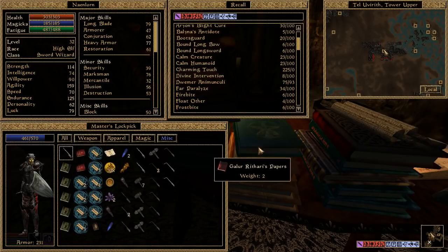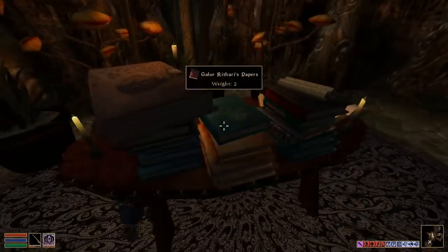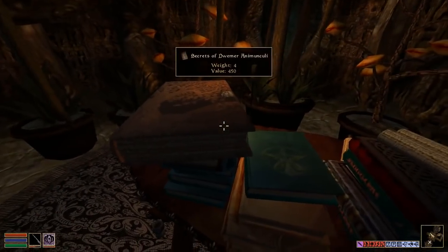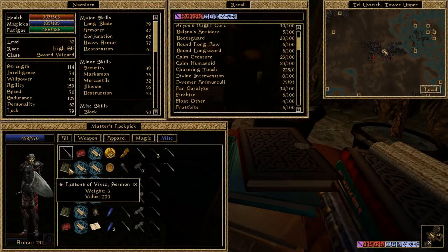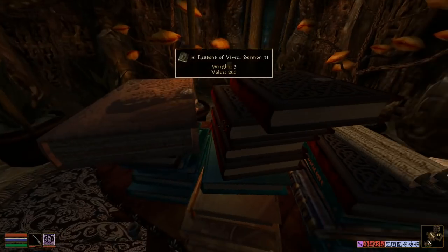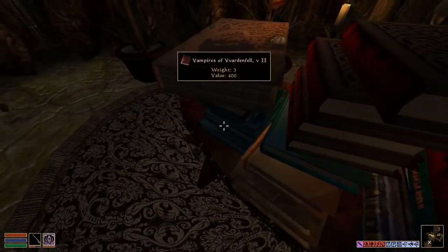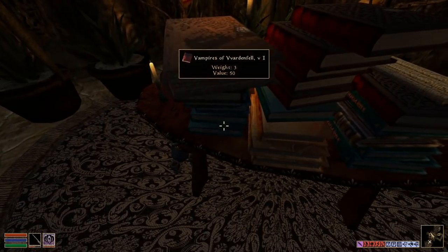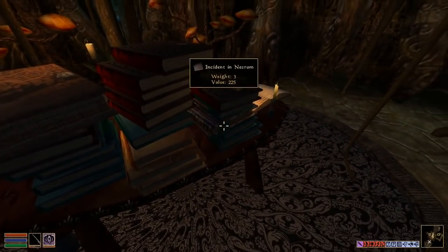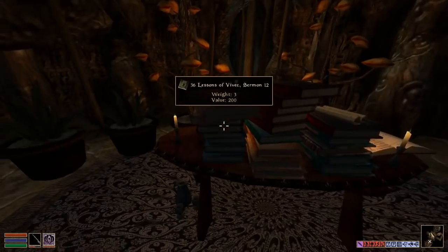Galar Rathari's papers, 36 Lessons of Vivec — I'd like to stack all those books by themselves, but then I'd have to redo everything. Just want to see how many different ones I have so far. I have three, seven, ten, twelve, fifteen, sixteen — I've got a lot more sermons to go.